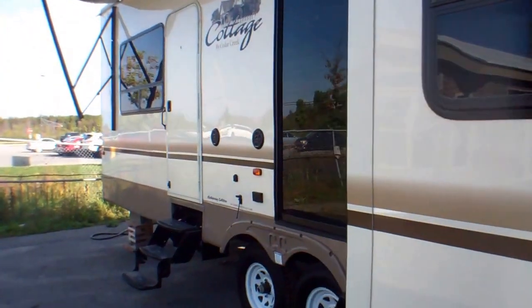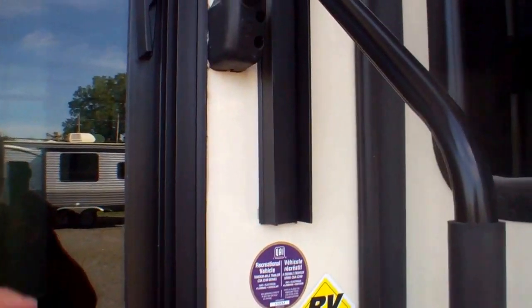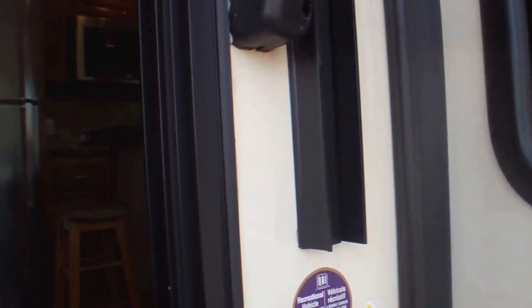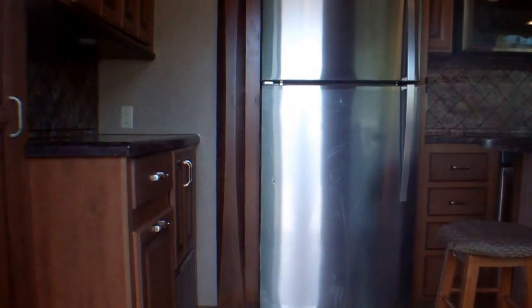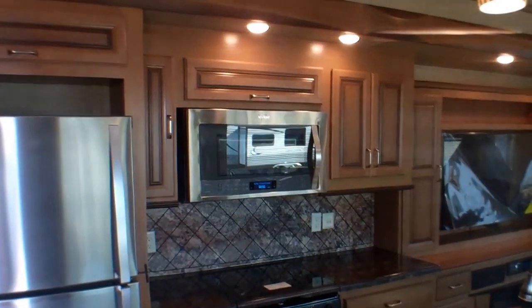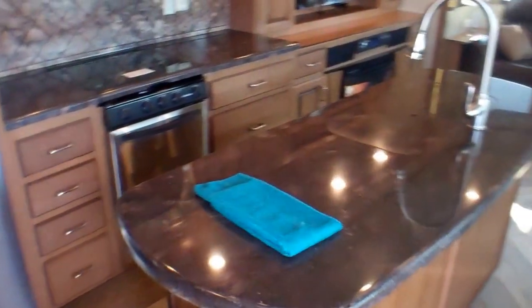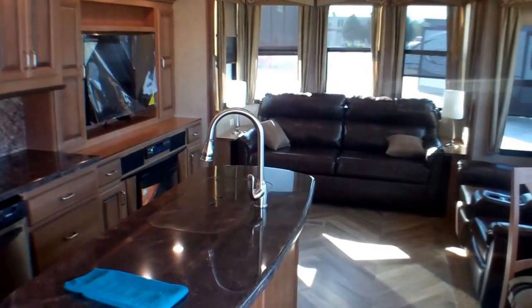This is the 40 CCK model — by far our most popular. It's a center kitchen model with a beautiful island which we'll see inside. We have our stainless steel Whirlpool fridge as well as our convection microwave. Very residential look and feel as you come in here.